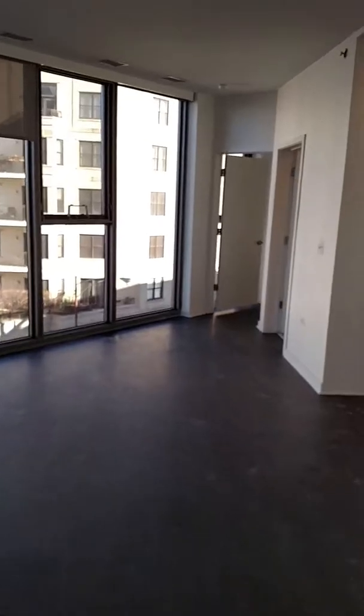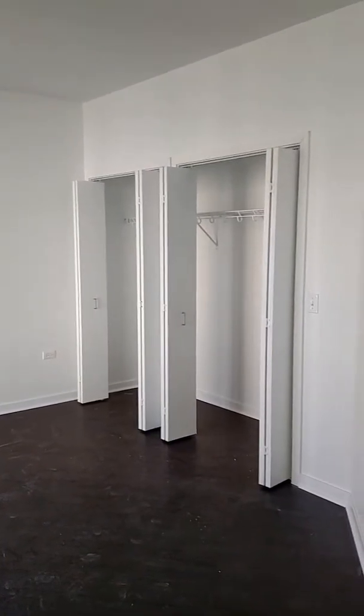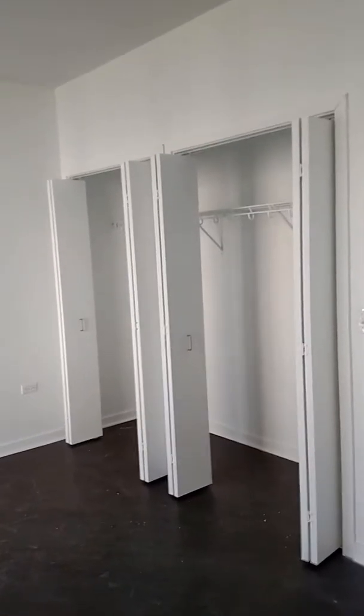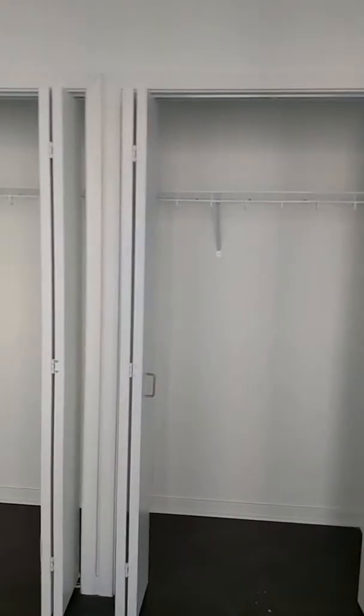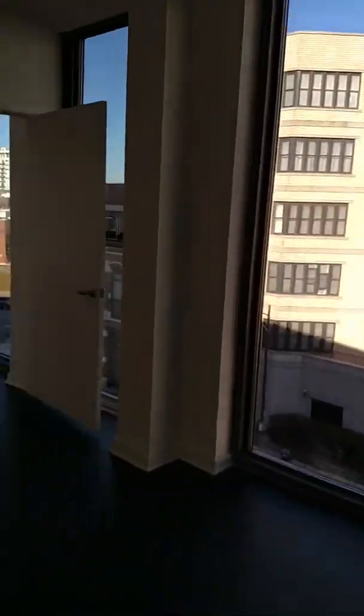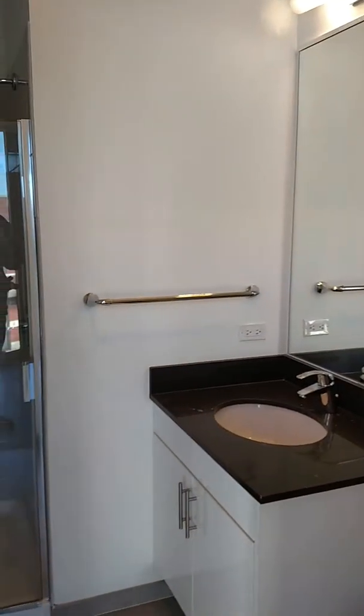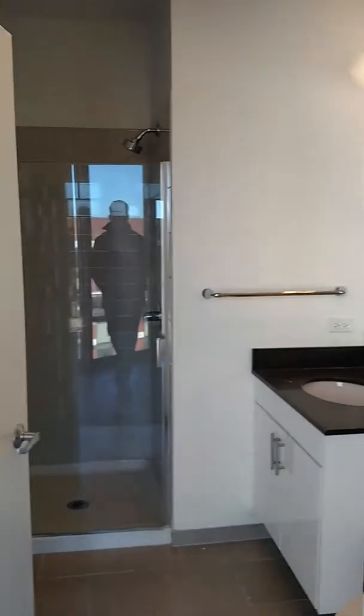We'll take a look at the guest bedroom first. Again, hardwood floors throughout. You have two entrances to the second bathroom here, which makes it nice for the guests not having to walk through the second bedroom to get to the bathroom. Your stand-up shower.